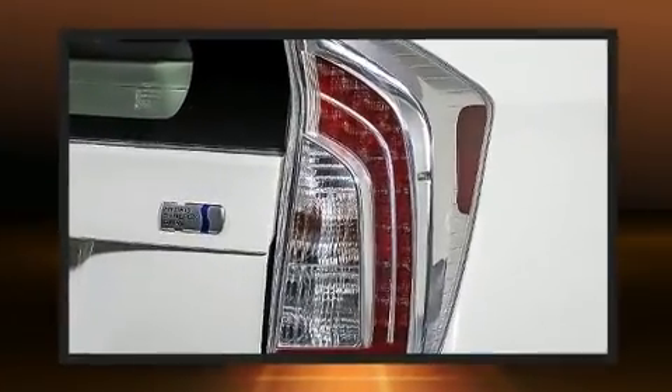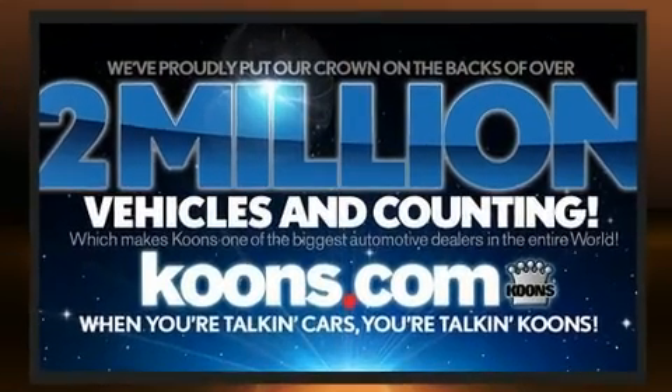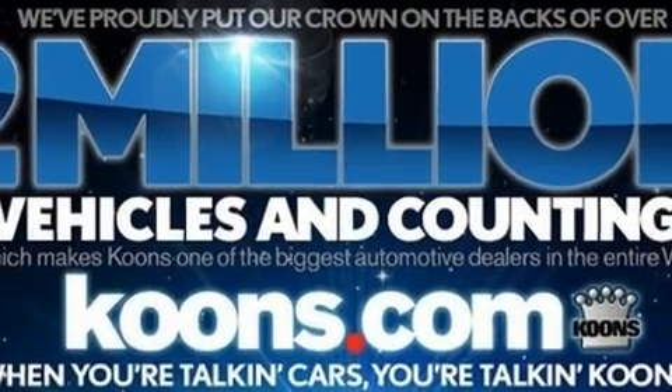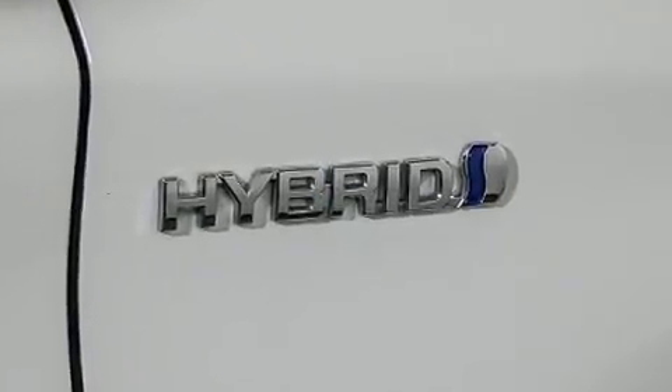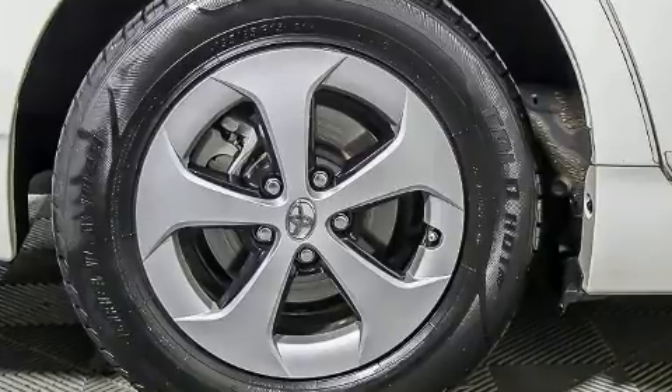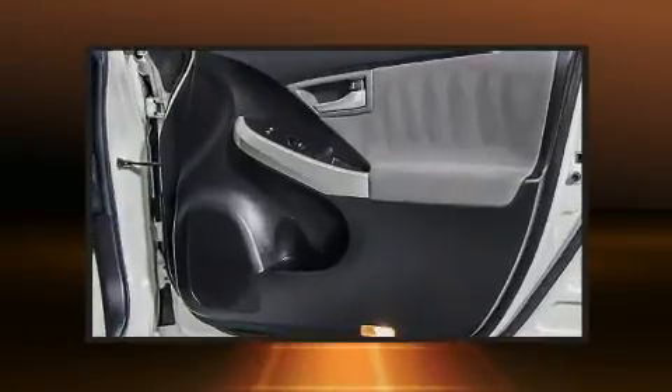such as dual front impact airbags with occupant-sensing airbag, head curtain airbags, traction control, brake assist, a panic alarm, and four-wheel disc brakes with ABS. For added security, dynamic stability control supplements the drivetrain.